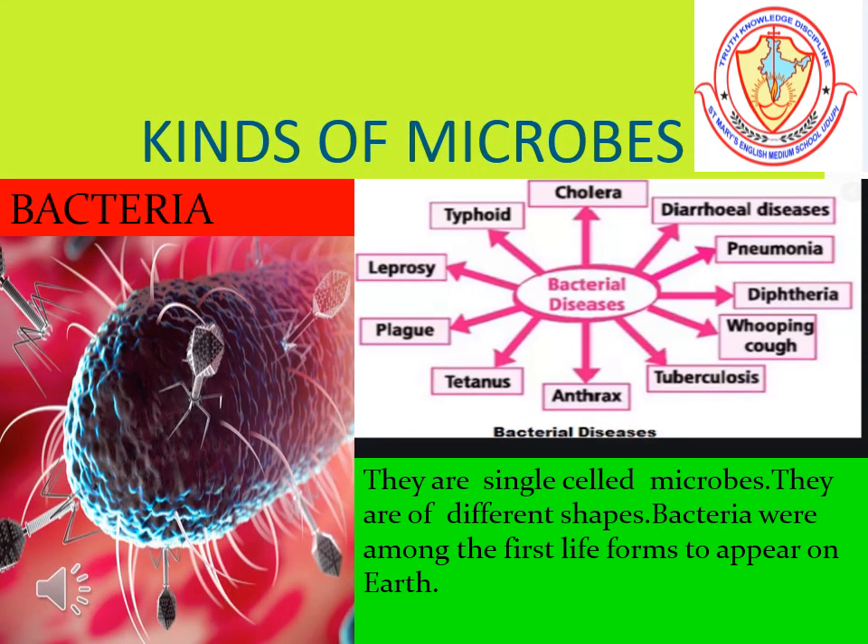Bacteria are single-celled microbes. They are of different shapes. They cause diseases like typhoid, tuberculosis, and pneumonia.